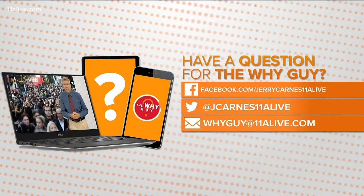The more you know. If you have a question for our Y Guy Jerry Carnes, send it over on Facebook and Twitter or through email. He's looking at it now.